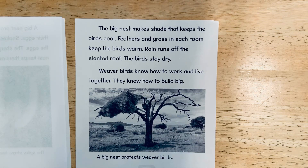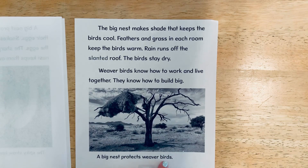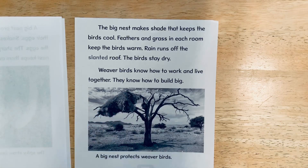Weaver birds know how to work and live together. They know how to build big. A big nest protects weaver birds. And here's that big nest in the tree in this photograph.